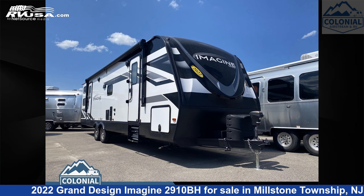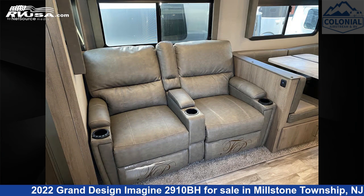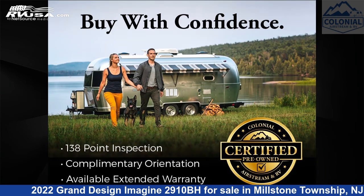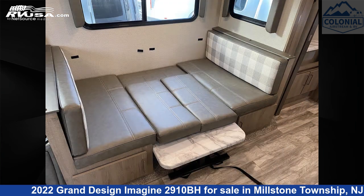This 2022 Grand Design Imagine 2910BH is a travel trailer RV. It is located in Millstone Township, New Jersey, 08535, and is offered for sale by Colonial Airstream and RV. Click the link in the video description to visit RVUSA.com and see more photos as well as the current price.